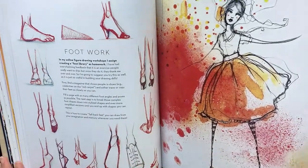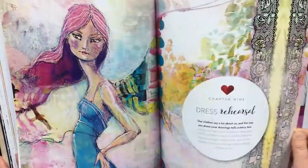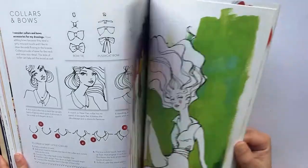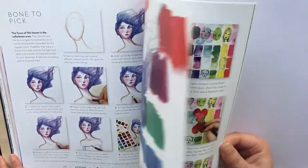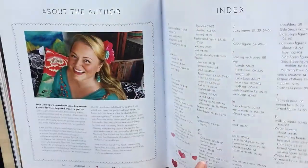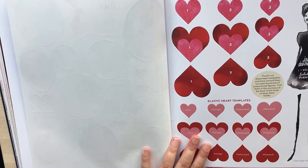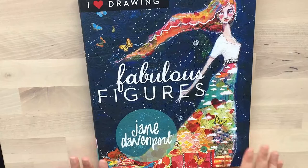I would say this book is a good second book to get. I would get Beautiful Faces first, just practice that and get that done, and then this is the second book to follow on — getting the body done and everything. Right at the back, you get some stickers and some cut-outs on very heavy card stock that you can use as a guideline to practice those bodies. Definitely another one of my favorites.